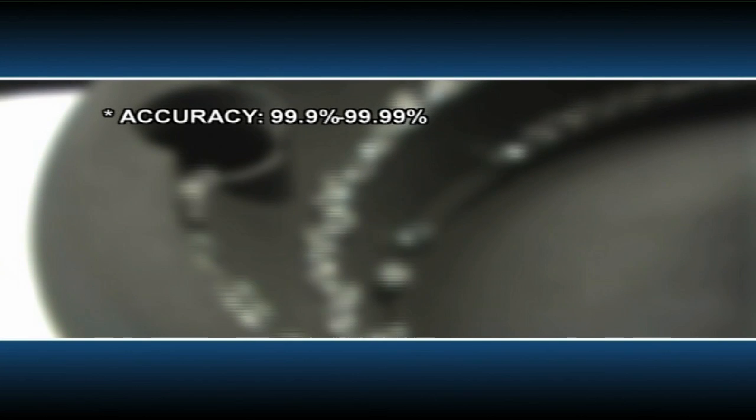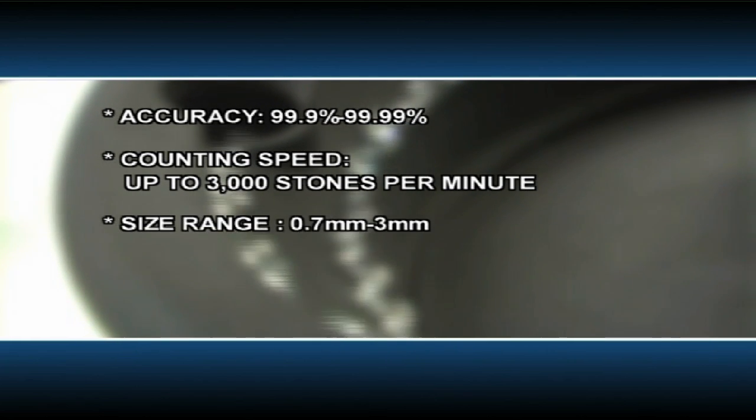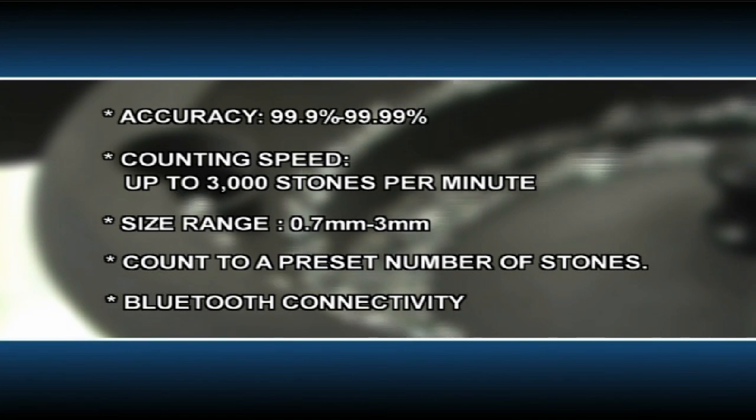Accuracy: 99.9 to 99.99%. Counting speed: up to 3,000 stones per minute. Size range: from 0.7 millimeters to 3 millimeters. It can count to a preset number of stones, and it features Bluetooth connectivity.